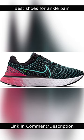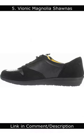5 Best Shoes for Ankle Pain in 2023. Number 5: Vionic Magnolia Shaughness. The Vionic Magnolia Shaughness are a great walking shoe for people with ankle pain.